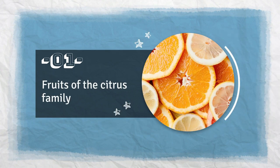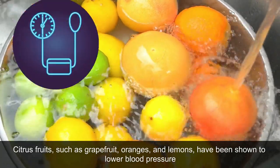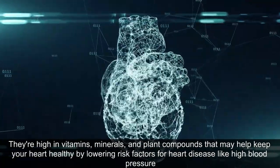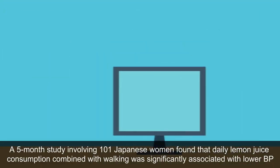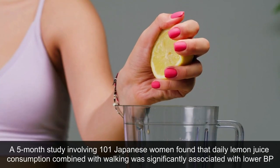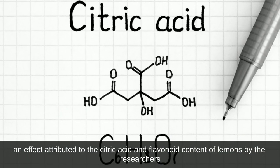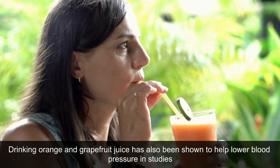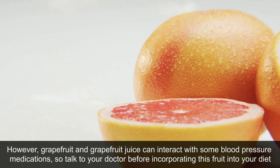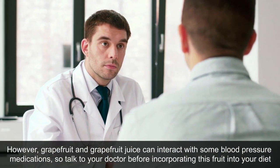1. Fruits of the Citrus Family. Citrus fruits, such as grapefruit, oranges, and lemons, have been shown to lower blood pressure. They're high in vitamins, minerals, and plant compounds that may help keep your heart healthy by lowering risk factors for heart disease like high blood pressure. A 5-month study involving 101 Japanese women found that daily lemon juice consumption combined with walking was significantly associated with lower BP, an effect attributed to the citric acid and flavonoid content of lemons. Drinking orange and grapefruit juice has also been shown to help lower blood pressure. However, grapefruit and grapefruit juice can interact with some blood pressure medications, so talk to your doctor before incorporating this fruit into your diet.